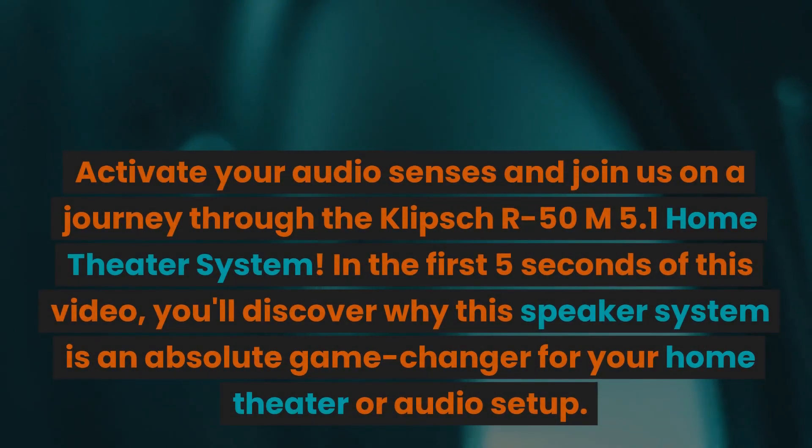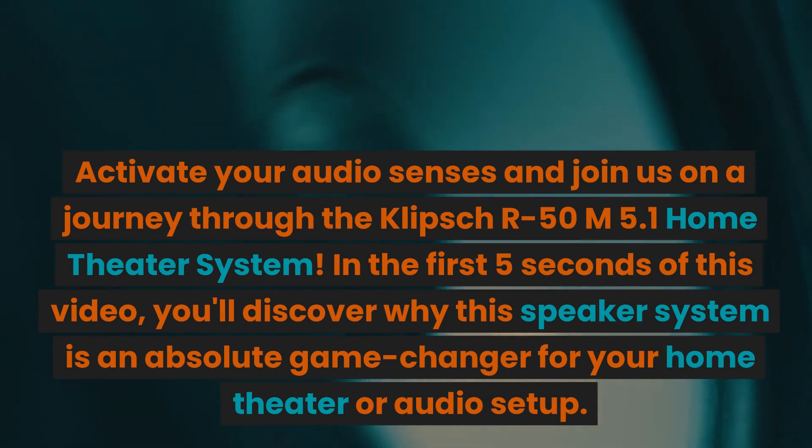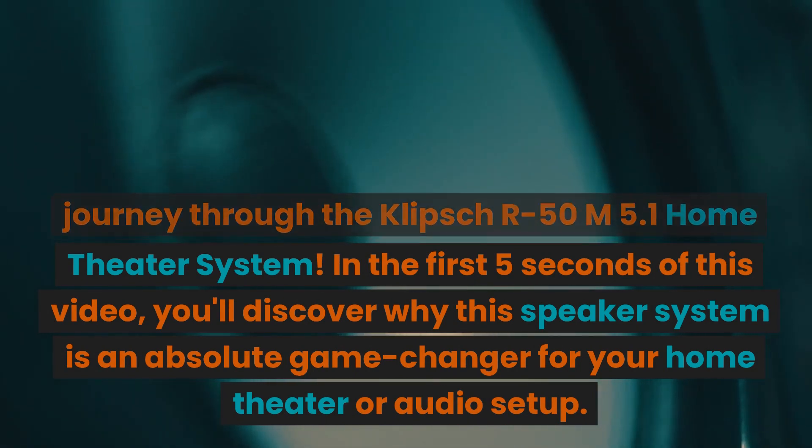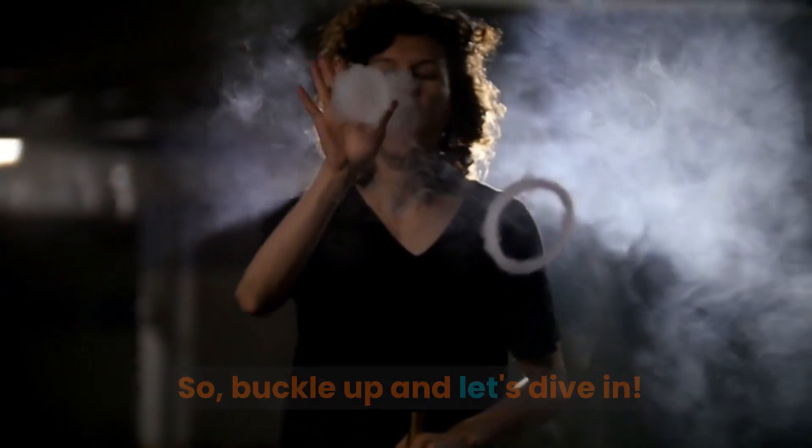Activate your audio senses and join us on a journey through the Klipsch R50M 5.1 Home Theater System. In the first five seconds of this video, you'll discover why this speaker system is an absolute game changer for your home theater or audio setup. Buckle up and let's dive in.